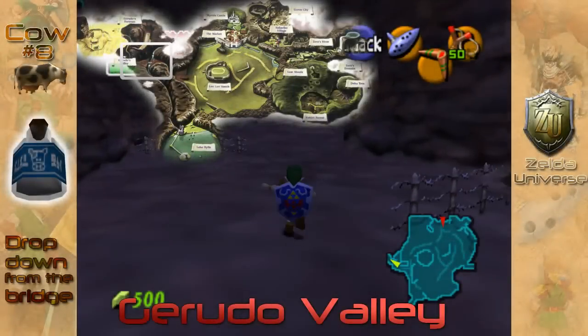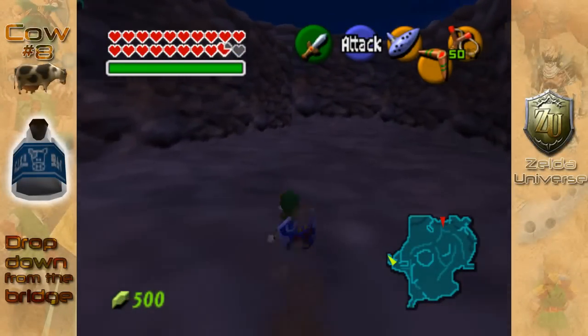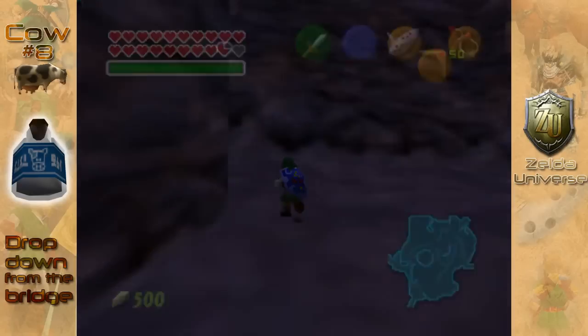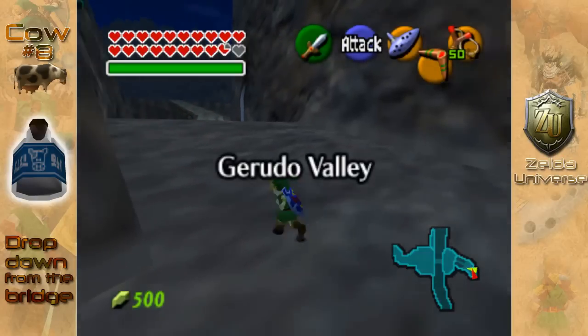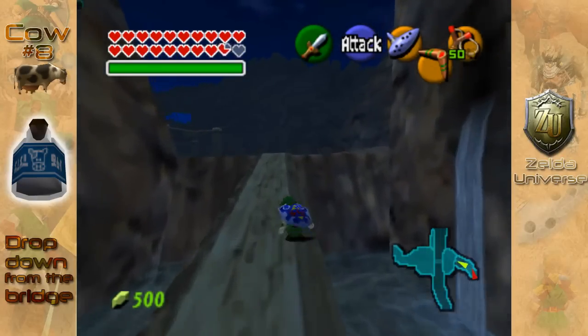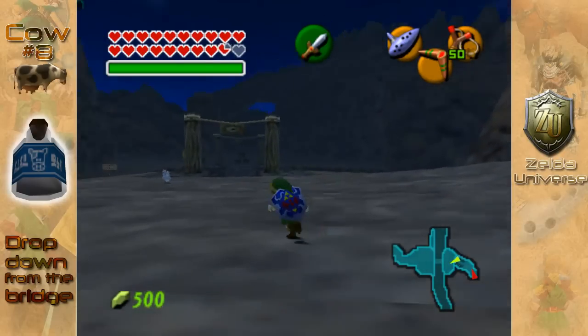Once you come out of there, start making your way back up the trail we were taking before. Go up Gerudo Valley, and you're going to want to stop off at the second bridge. There's the first bridge up here, you're just going to want to ignore that. And when you come to the second bridge, just before you cross it, you're going to see a stray chicken — very strange for this kind of area.